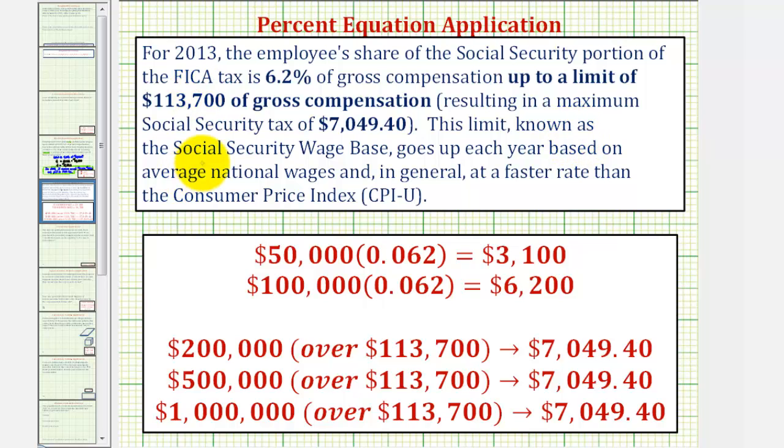This limit, known as the Social Security wage base, goes up each year based on average national wages, and generally at a faster rate than the consumer price index. Let's look at the amount of tax paid based on how much someone earns. If someone earns $50,000, then 6.2% of $50,000 is $3,100.